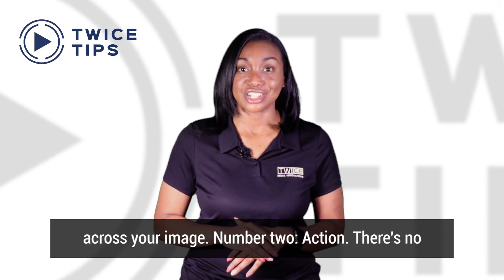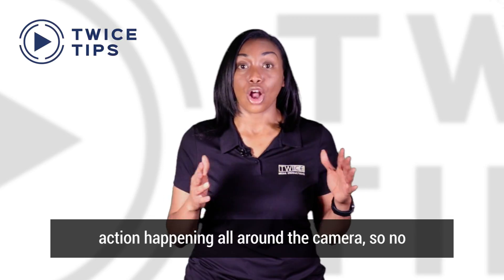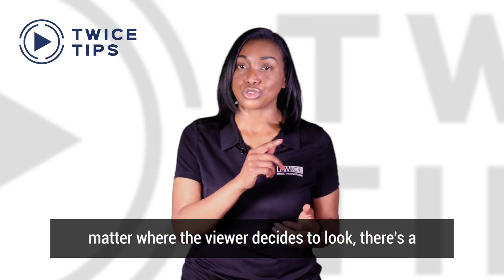Number two: action. There's no real focal point in 360 video. You want to have action happening all around the camera, so no matter where the viewer decides to look, there's a story being told.